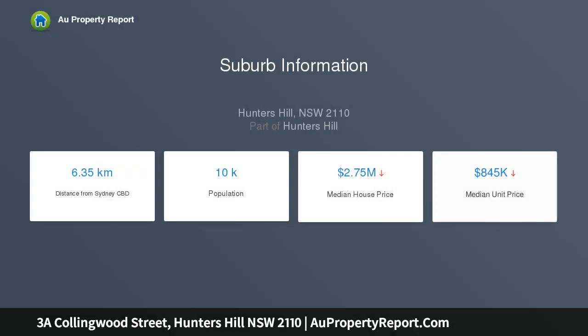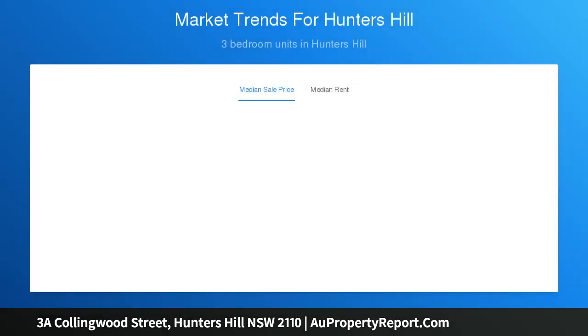Central yet private, it's a low-maintenance masterpiece with an entertainer's design. Highlights include basement parking for six cars, potential gym, internal lift, American oak floors, security, and wide north-facing Lane Cove River views, with an indoor-outdoor design.